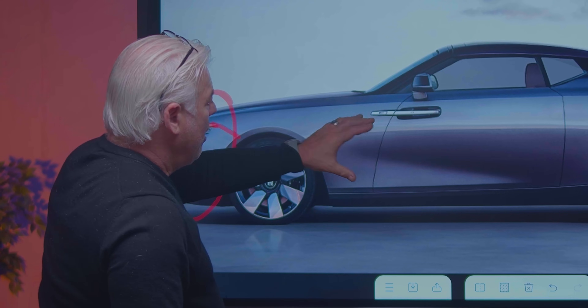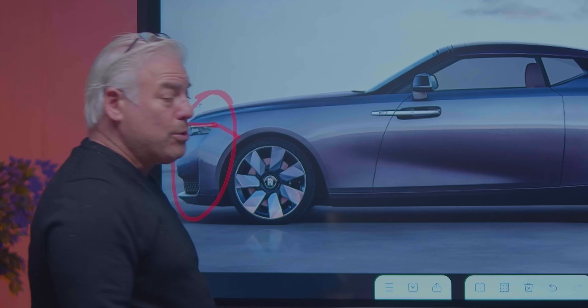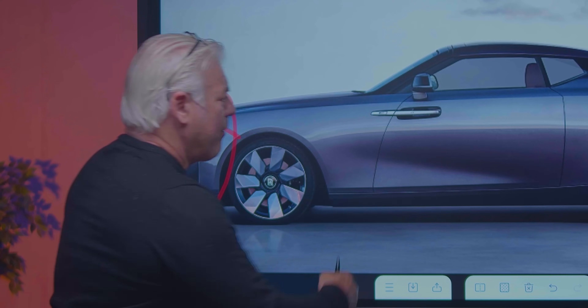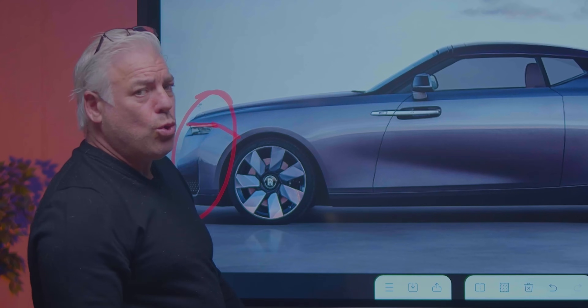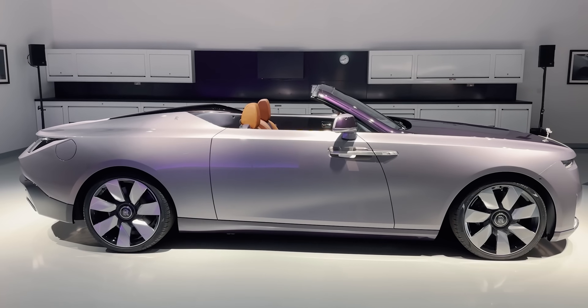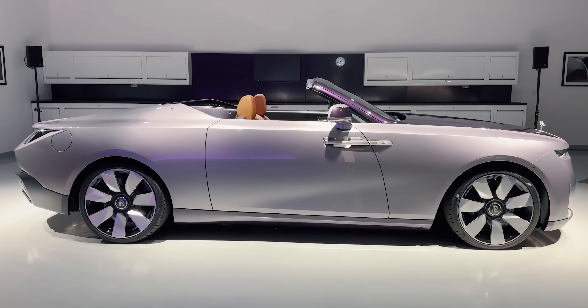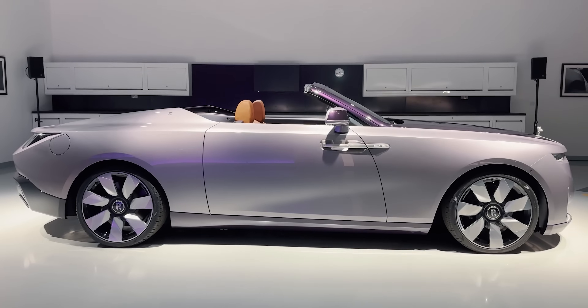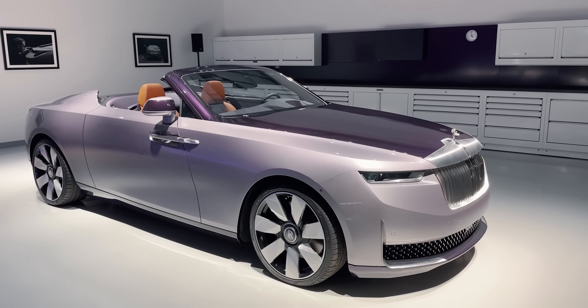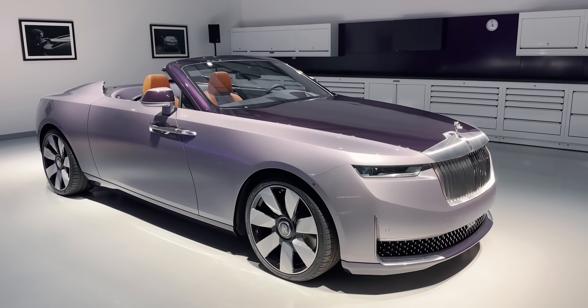Then of course you've got the typical Rolls-Royce, almost refrigerator or vault-like door handles. You've got a very large door of the suicide type, which opens towards traffic. That could be something that makes the car uniquely Rolls-Royce — not a lot of companies out there are even allowed to have permission to do that. Rolls-Royce does.